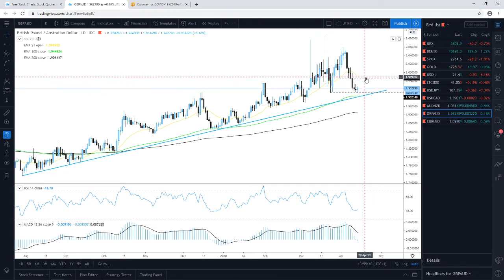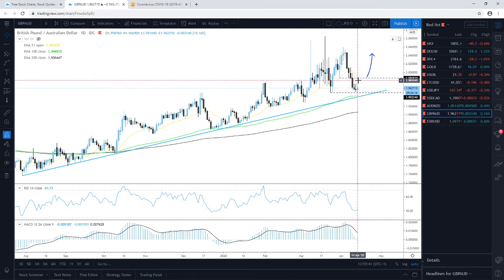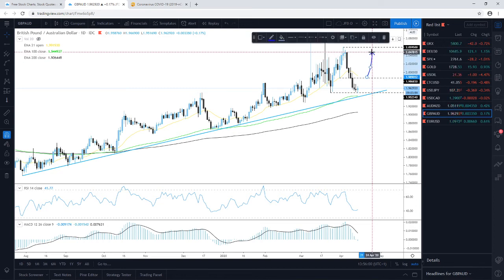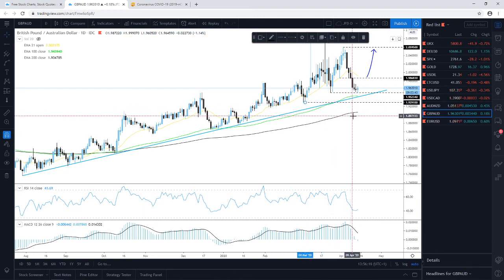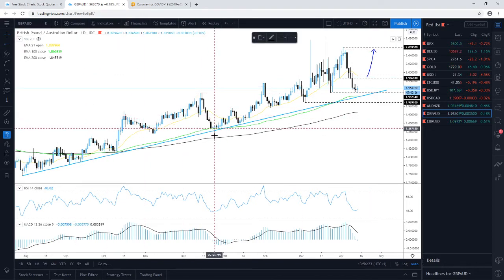A push above the 1.9868 level would also place the pair above the 21-day EMA, which could attract more buyers. However, if it fails to stay above this barrier, we could see a decline again. We need a nice daily close above 1.9868 to target further upside. On the downside, a break of the upside line and a fall below the lowest point of March around 1.9291 would signal deeper extensions to the downside.